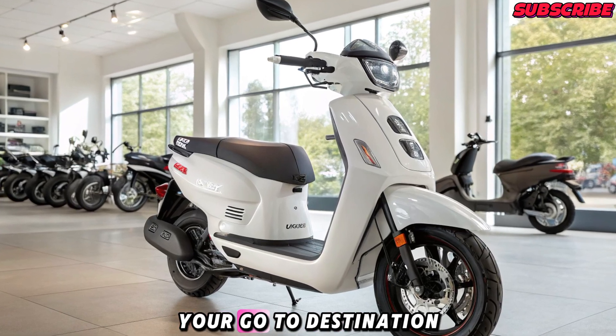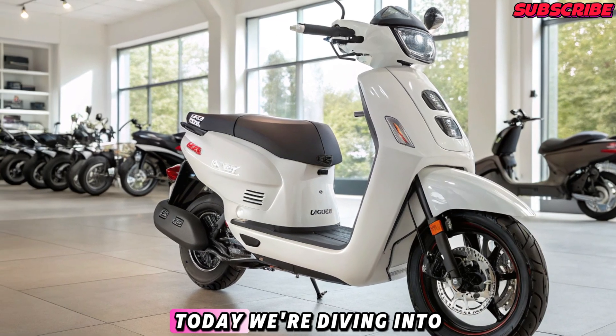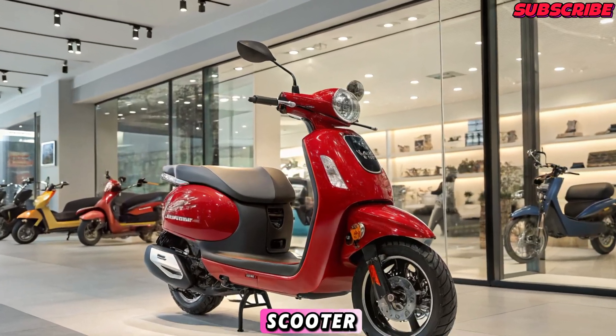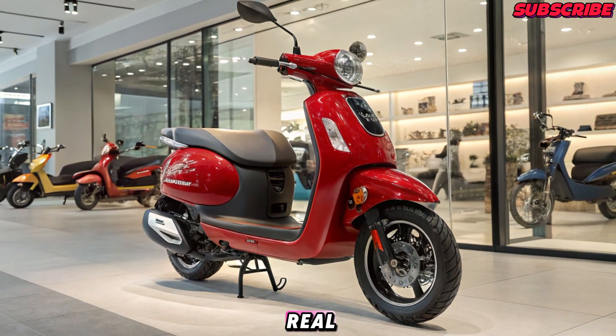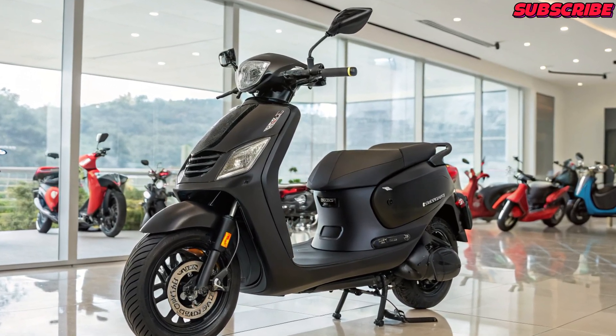Welcome back to Bike Plus, your go-to destination for the latest two-wheeler news and reviews. Today, we're diving into one of the most anticipated launches of 2025 — the brand new Geo Electric scooter. After months of speculation, Geo has officially stepped into the EV space, and the buzz is real. Let's break down everything you need to know about this game-changing scooter.